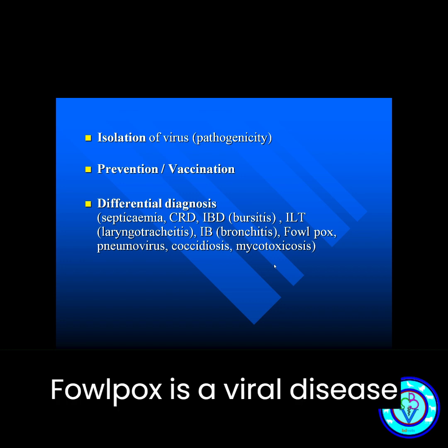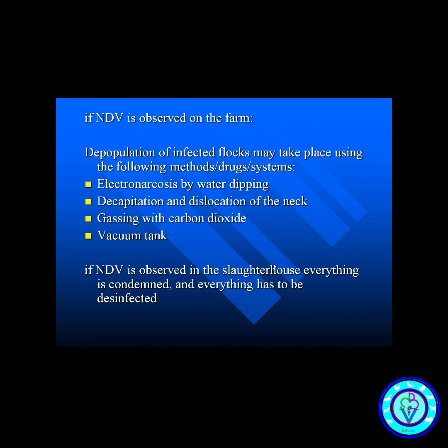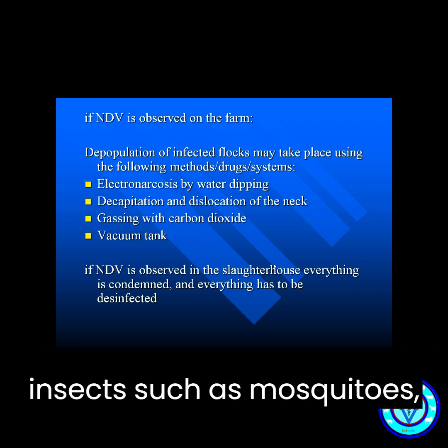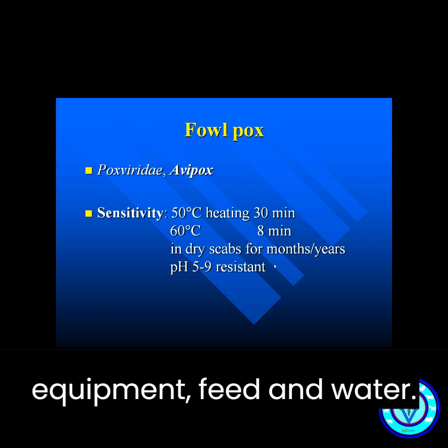Fowl pox is a viral disease that affects chickens and other birds. The virus is transmitted through biting insects, such as mosquitoes, and through contaminated equipment, feed, and water.